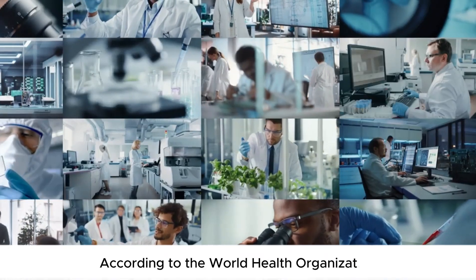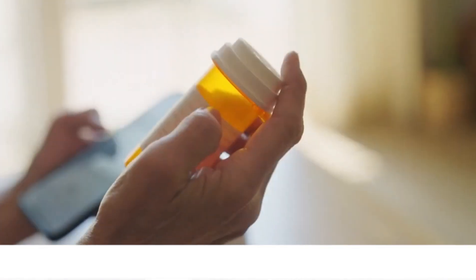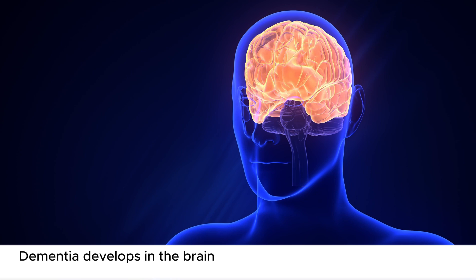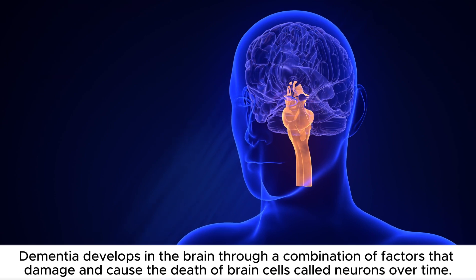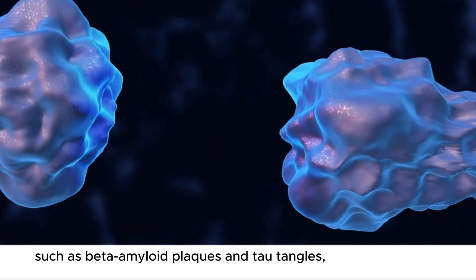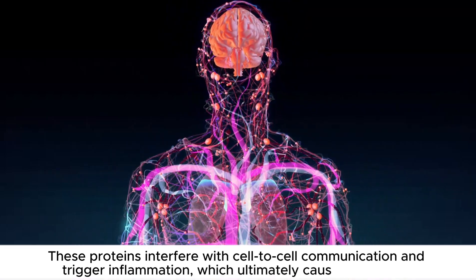According to the World Health Organization, over 55 million people worldwide are living with dementia, and this number is expected to rise as the population ages. So it is important to take steps to prevent yourself from this disease. Dementia develops in the brain through a combination of factors that damage and cause the death of brain cells called neurons over time. The most common type, Alzheimer's disease, involves the build-up of proteins, such as beta-amyloid plaques and tau tangles, which disrupt the normal function of neurons. These proteins interfere with cell-to-cell communication and trigger inflammation, which ultimately causes cell death.